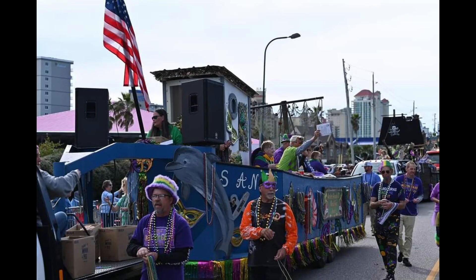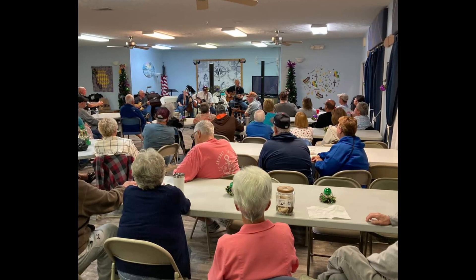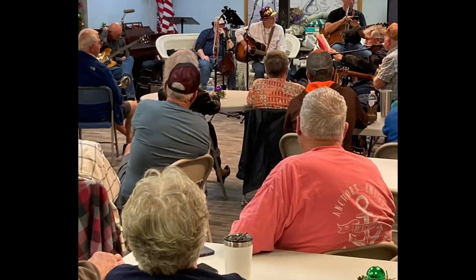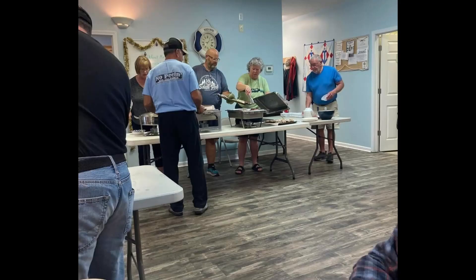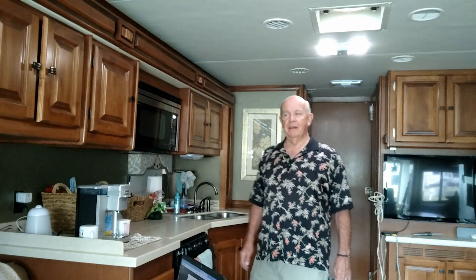I put some pictures in here of some of the activities and things going on at this RV park. Most of the snowbirds that come every year put all this together — they plan the breakfast menu, they serve it. I deleted their names and phone numbers off of the monthly menu. They plan all the activities and they have a Mardi Gras float in the parade that they put together every year; it's really kind of cool.